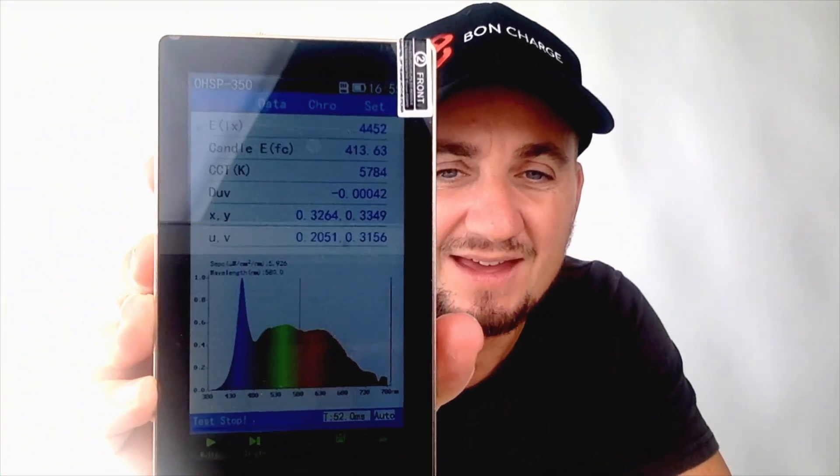Let's bring out the HOP 00350 spectrometer. If I press the button here, you can see that's the level — that nasty spike. You can see all the blue light that's shining on me right now. Not good. But let's test the pair of blue light blocking glasses.